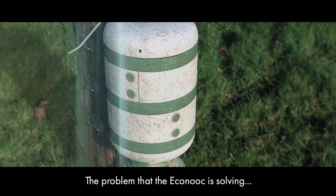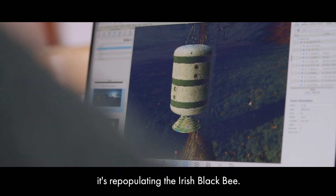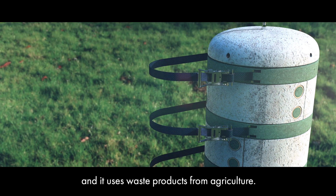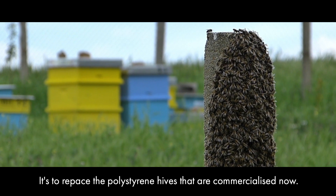The problem that the Eco Nook is solving — I suppose at the heart of it — it's repopulating the Irish black bee. It's made from mycelium, which is the root of mushroom, and it uses waste products from agriculture. It's to replace the polystyrene hives that are commercialised now.